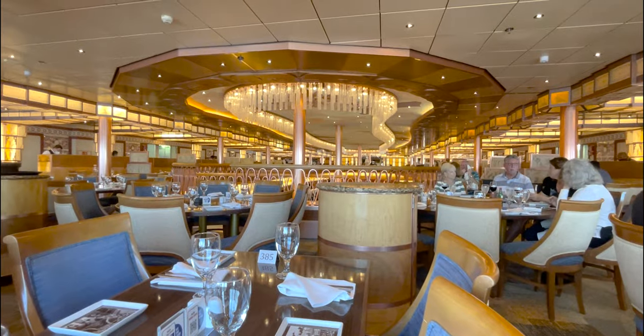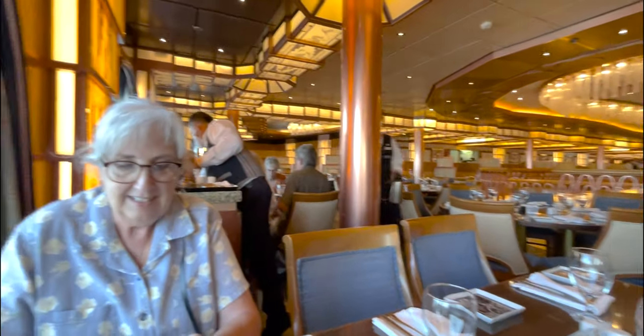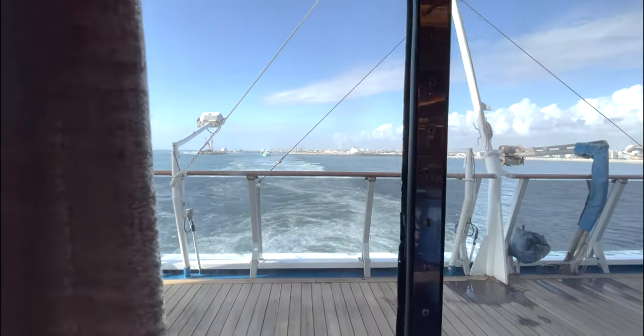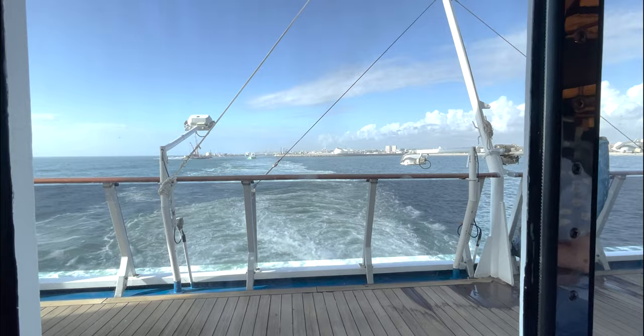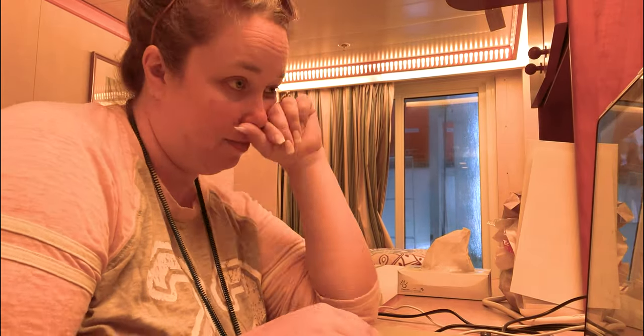Today we're going to get up and go have sea day brunch in the main dining room, and then we'll go on from there. Mom and I had sea day brunch in the dining room — I completely forgot to film it, so here's a clip from a different sea day brunch. Then I spent the late morning and early afternoon editing a few videos in our room.